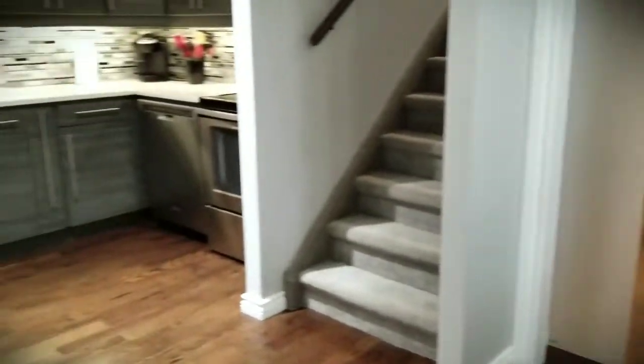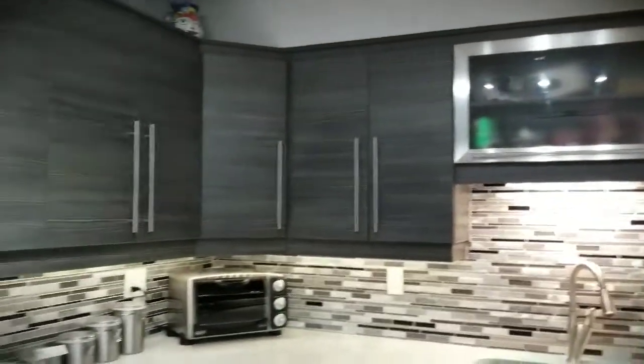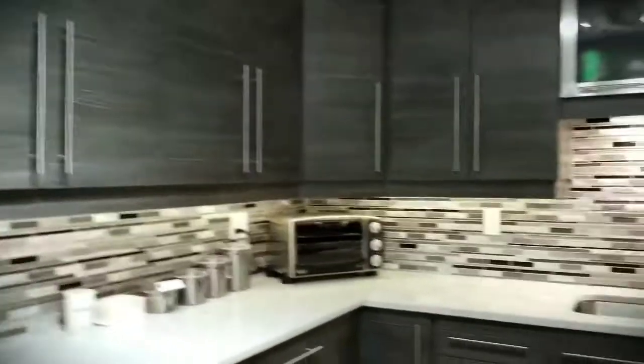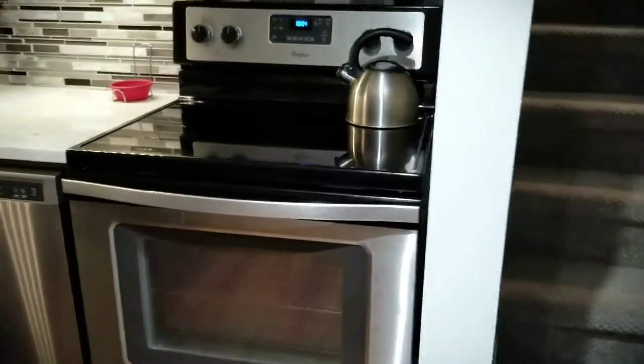Check out this kitchen — absolutely beautiful quartz countertops. Appliances are included. This is Whirlpool — side by side, dishwasher and oven.